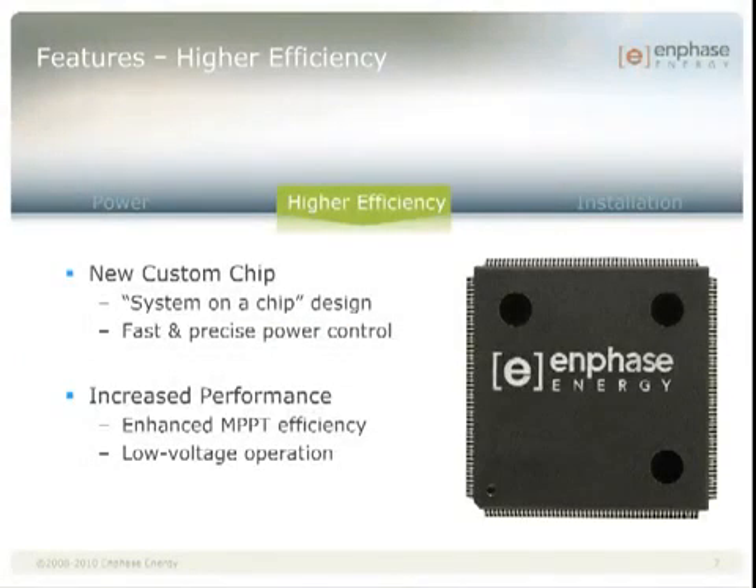Probably the most significant achievement of Enphase's third generation technology is its new microchip core. Enphase is unique among inverter companies in that our electronics are based on a fully digital control architecture. This means that we're developing application-specific integrated circuits, commonly called ASICs or custom chips, to operate our inverters. In our new microinverter, we are introducing an ASIC that leverages a system-on-a-chip design, meaning that we've developed multiple sections in the chip that help us precisely analyze, predict, and control the flow of power through the electronics. This makes our response times to changing input power extremely quick and precise, ensuring that not even one electron is lost. As a result, our conversion efficiency and MPPT efficiency are extremely high with this chip.